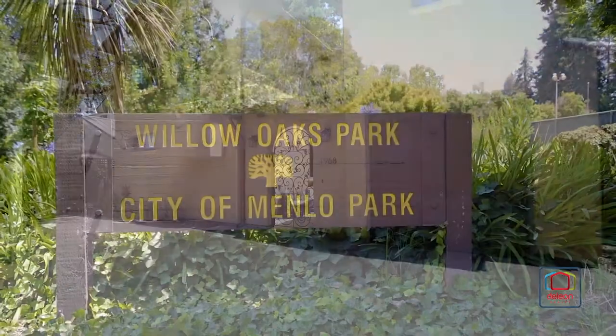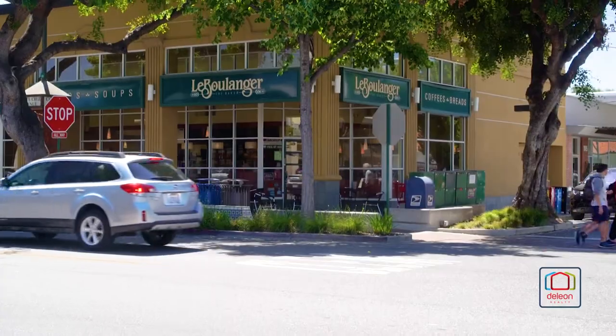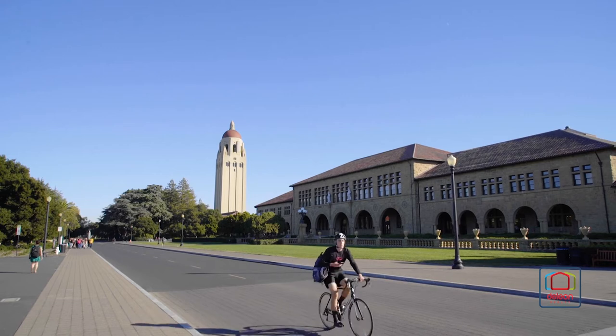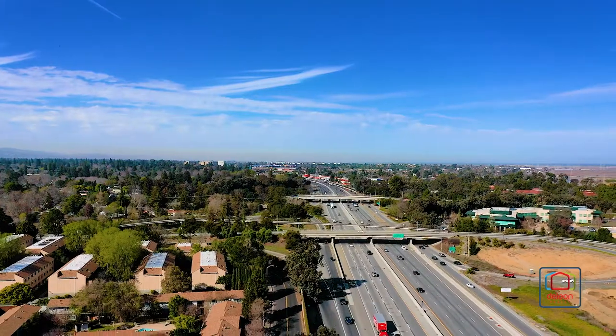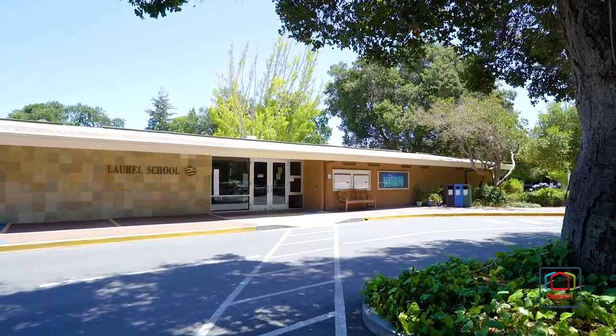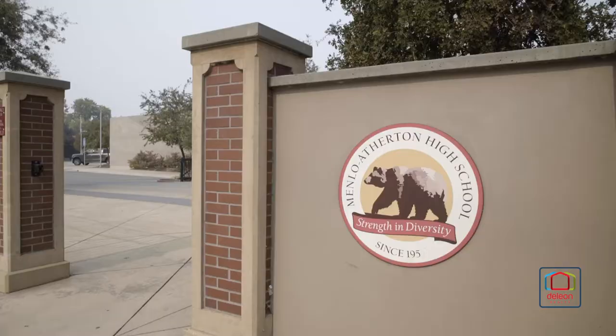This great location is just moments from Willow Oaks Park, a short drive from downtown Menlo Park, downtown Palo Alto, and Stanford University, and offers easy access to US 101. Children may attend acclaimed schools including Laurel Elementary, Hillview Middle, and Menlo Atherton High.